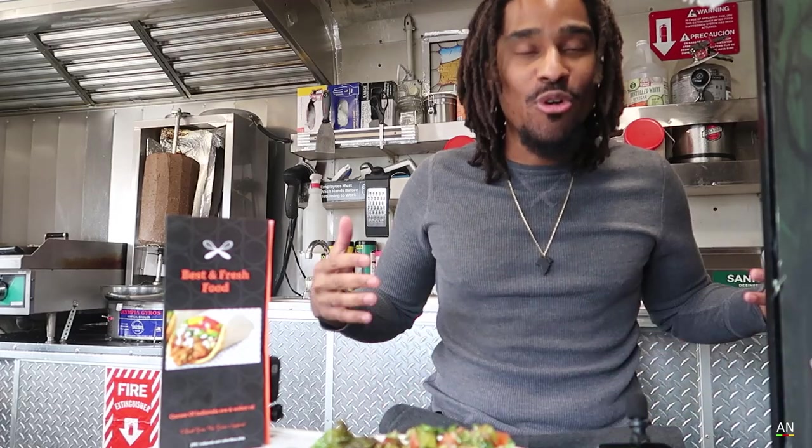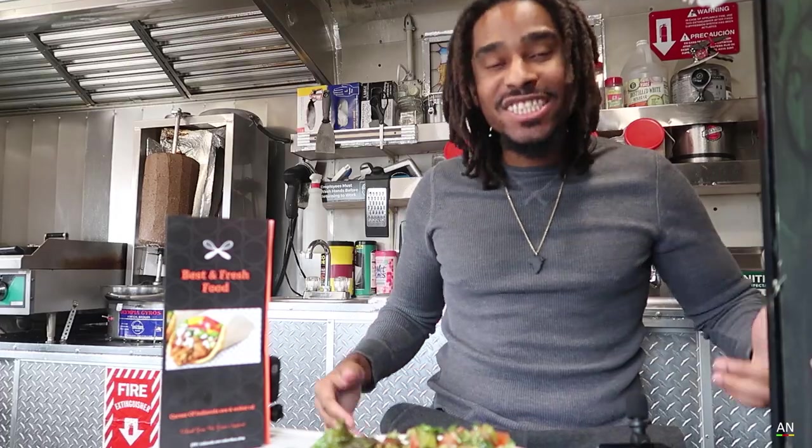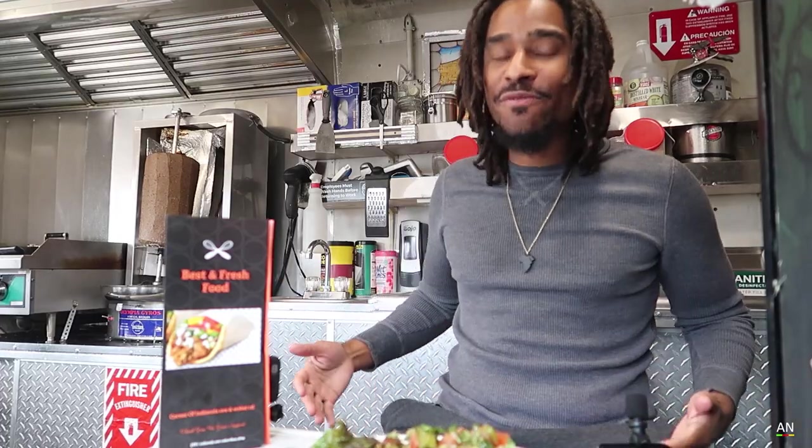The only Moroccan food truck in Columbus, Ohio — maybe in Ohio. So this is Moroccan street food we have today. The owner is an amazing person. You should definitely come down here and check him out. And we're going to try Moroccan food again. On the channel we've had Moroccan food before, North African food.